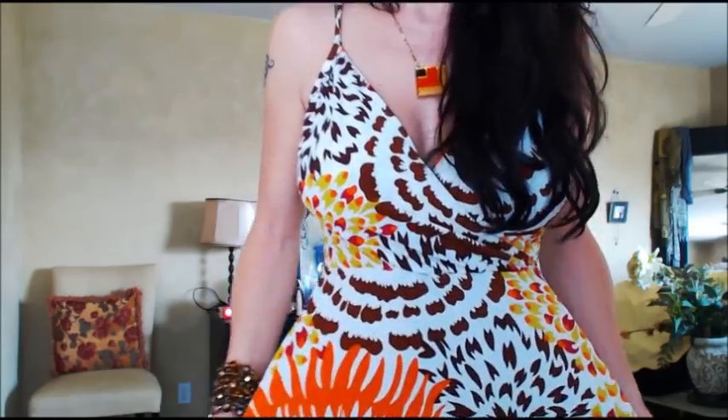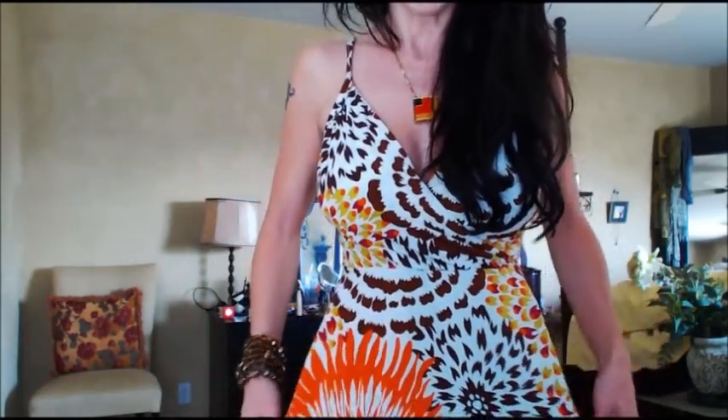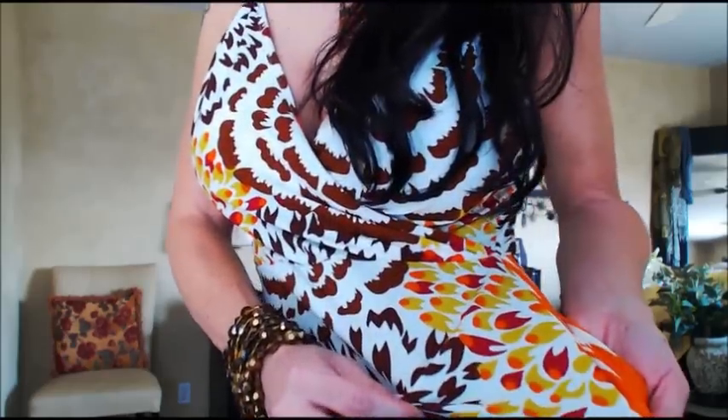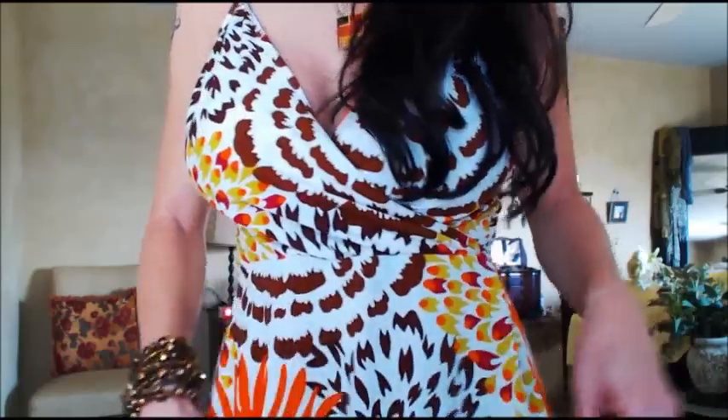Here it is up close so you can see the pattern and the colors. It's identical to my grandma's color scheme she had in her house — she had the brown, the orange, everything exactly the same, and this green, like an olive green. That looks like a pimento olive actually! I love the colors in this for that reason.